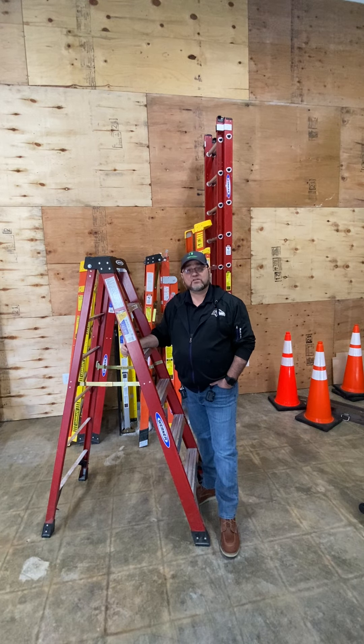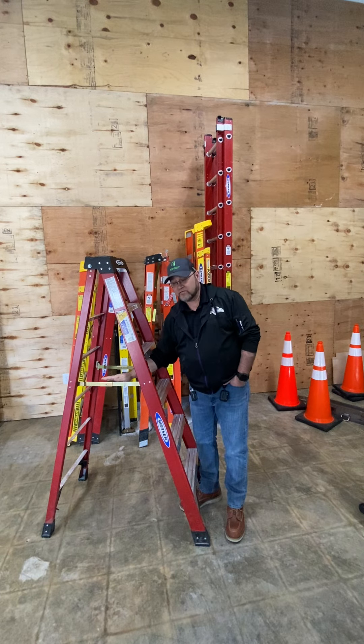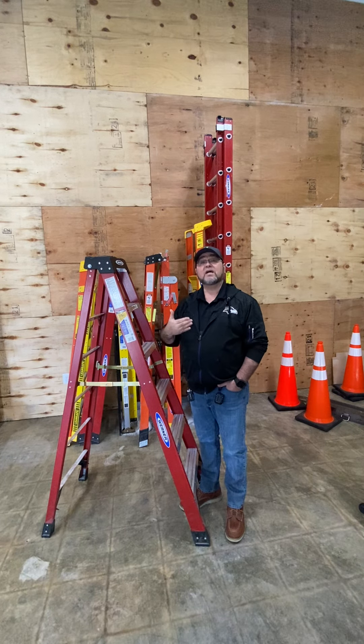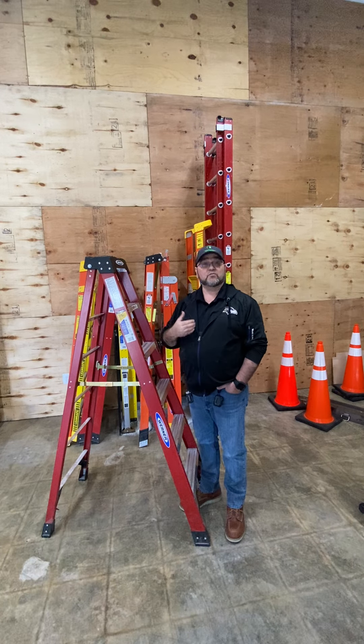Inspection — look for any visible damage. You want to make sure you're looking at the top cap, your steps, your spreader bars, and any rivets that are holding parts together. If there are any damage defects to those, you want to make sure that you take this ladder out of service. Tag it, and make sure nobody can use this ladder until it's repaired or replaced.